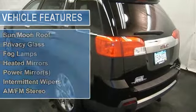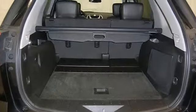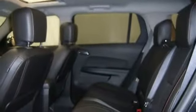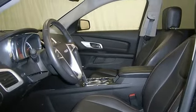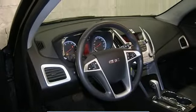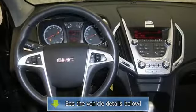Please call to discuss the vehicle further or just stop in. Thank you.